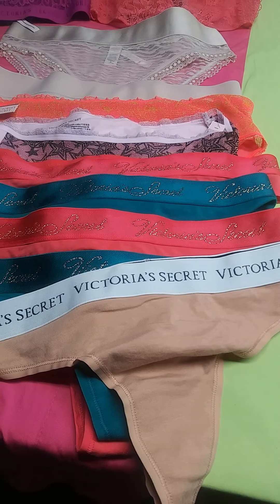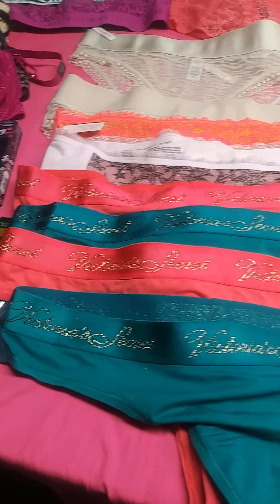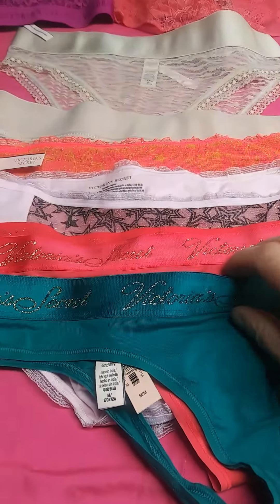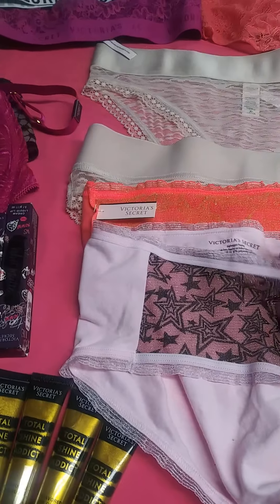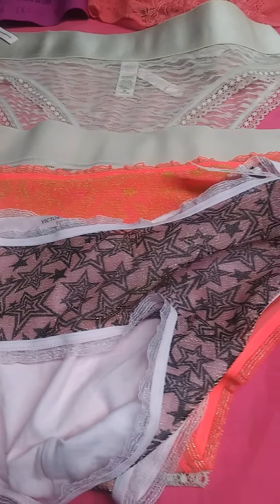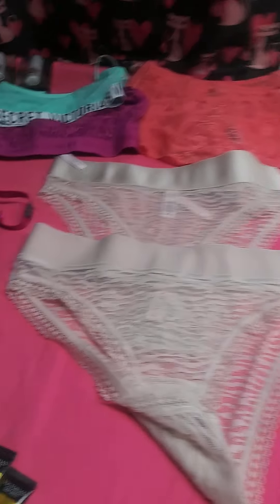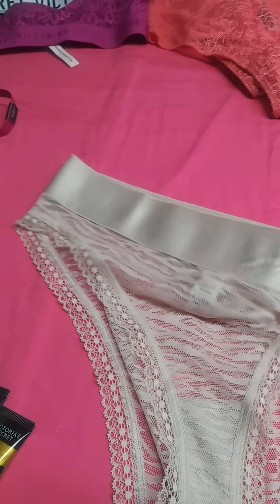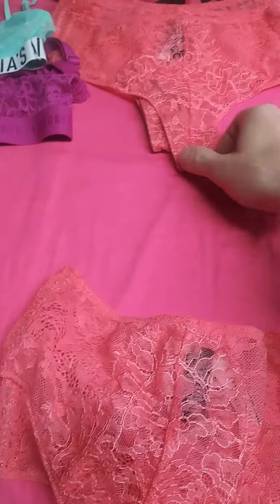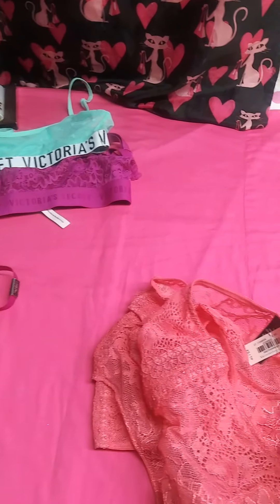You have thong bundleware in size large, medium, large, medium, and large. We also have a size large with some sparkle to it, a little orange glow. These are mediums. We have 6 of these in extra small.